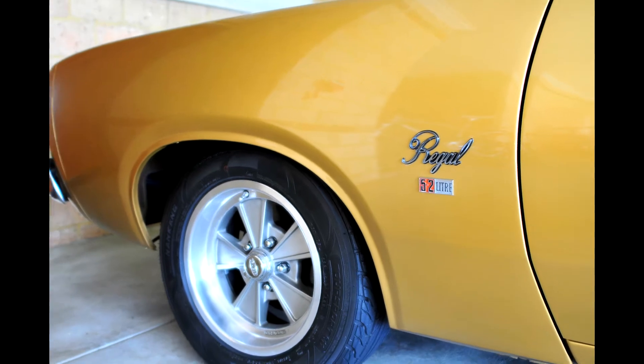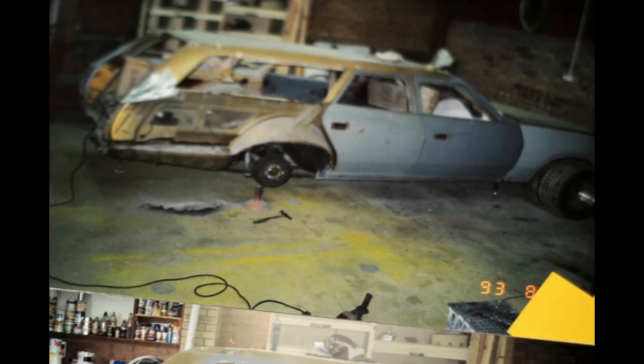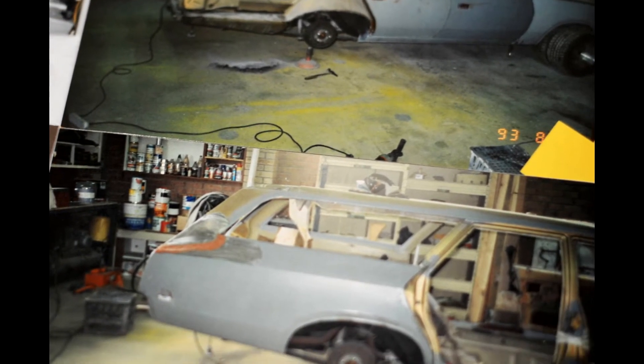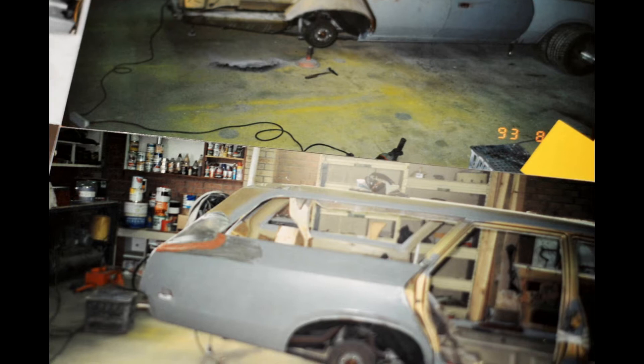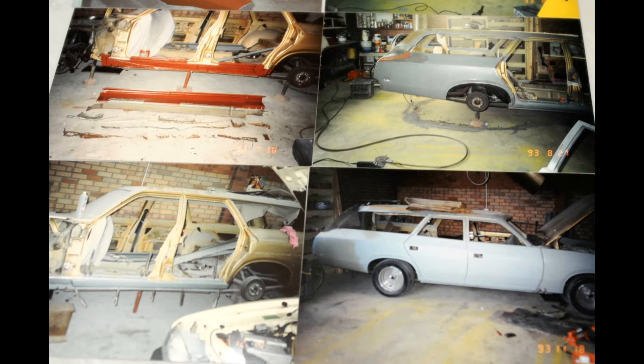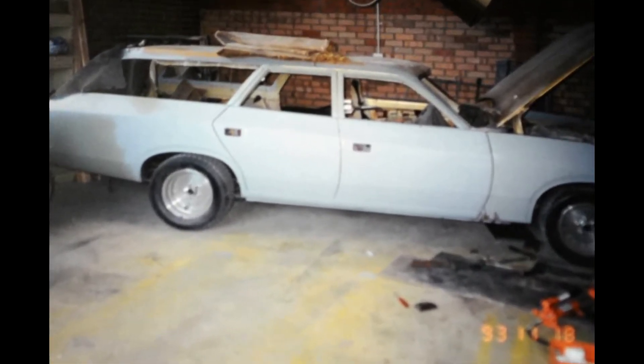During that period, a complete rebuild — all the panels were replaced. Anything that had rust in it was discarded. New quarter panels, new doors, new front guards, new bonnet, new seals, all the rubbers, lenses were replaced. Everything was red oxide primed inside and fish oiled, and a good mate of mine actually did all the work.